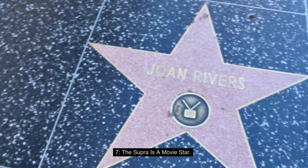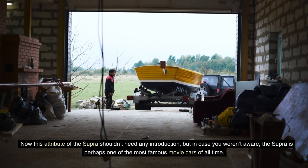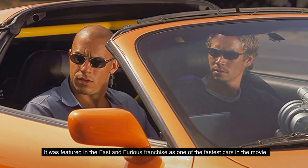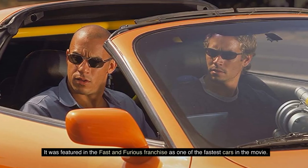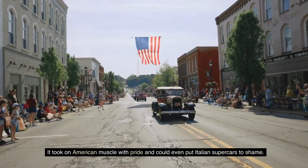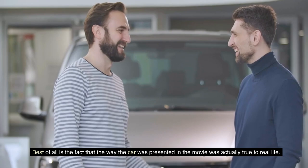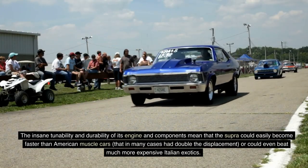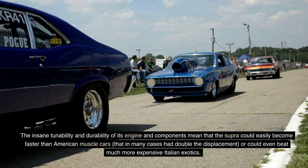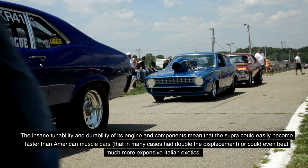Fact 7: The Supra is a movie star. The Supra is perhaps one of the most famous movie cars of all time. It was featured in the Fast and Furious franchise as one of the fastest cars in the movie, taking on American muscle with pride and putting Italian supercars to shame. Best of all, the way the car was presented in the movie was actually true to real life. The insane tunability and durability of its engine and components mean that the Supra could easily become faster than American muscle cars — in many cases with double the displacement — or even beat much more expensive Italian exotics.